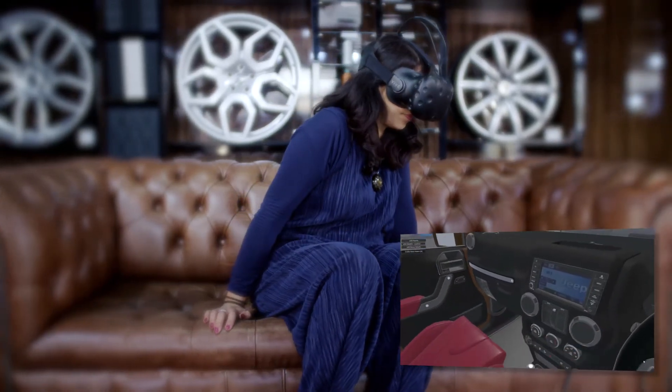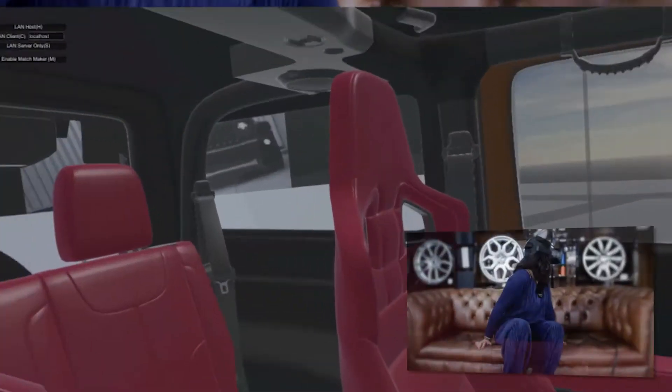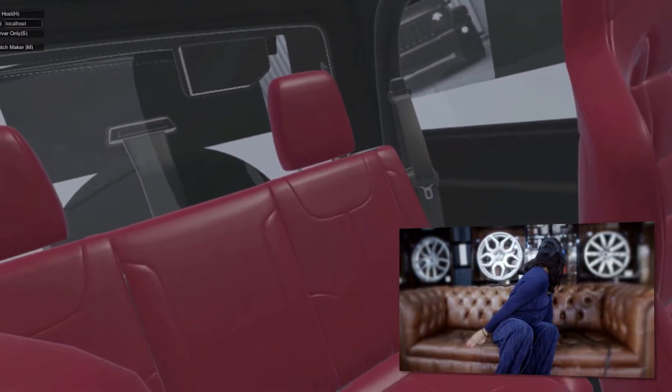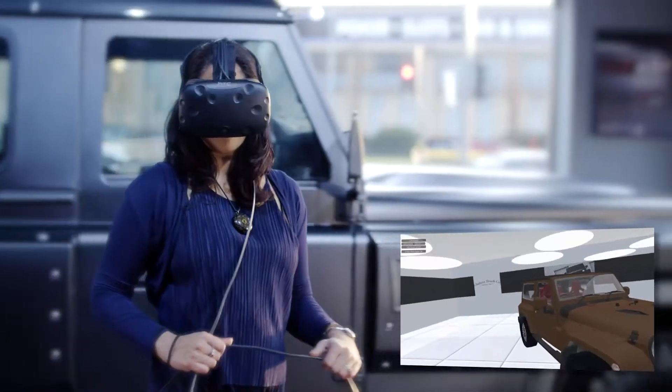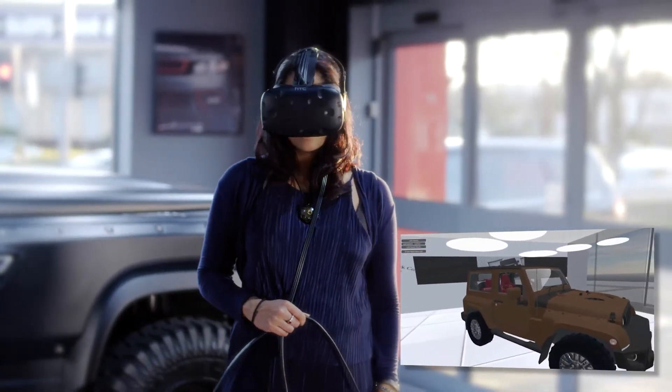If the car appears so close that you want to reach out and touch it, or if you're inside the car, you feel like you can grab the steering wheel. It's a very life-like experience — whether you're stood at the side of the car or sat inside it, you feel like you can reach out and touch it, grab the steering wheel, and actually start driving it.